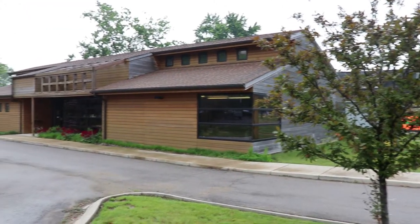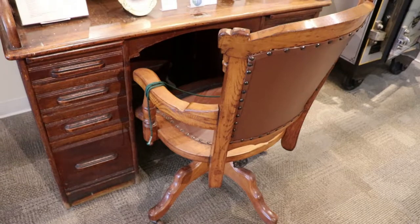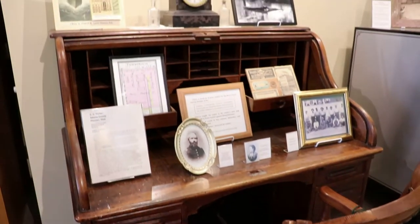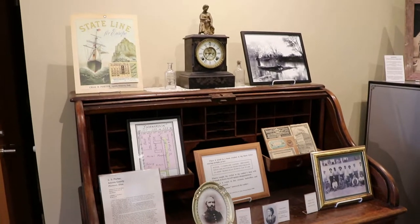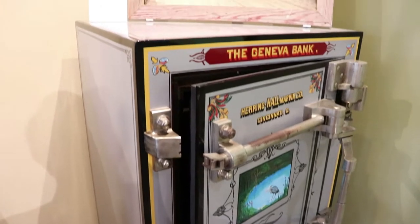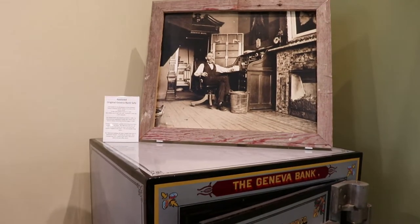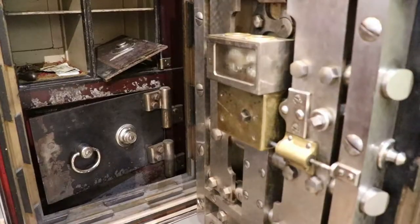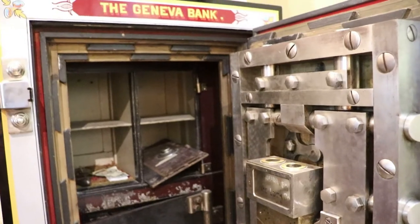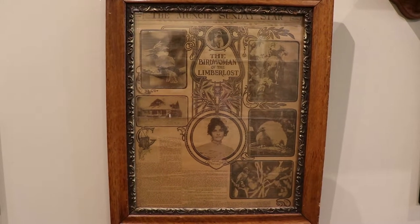This is pretty neat because they have their own visitor center. Jean Stratton Porter was a very important and famous author in the early 20th century, although she isn't so well known now. This is the original Geneva Bank vault. Her husband owned the bank along with just about every other business in town. She became known as the Birdwoman of the Lemberwast while living here.